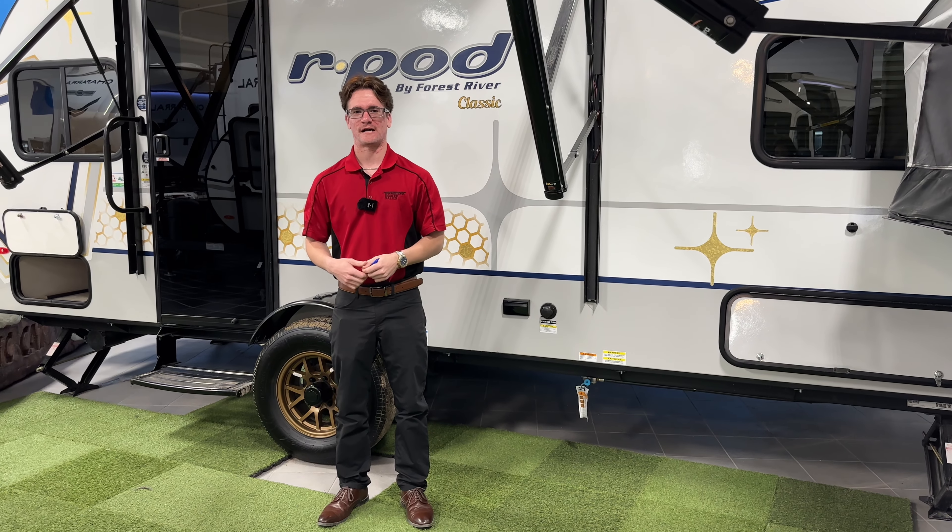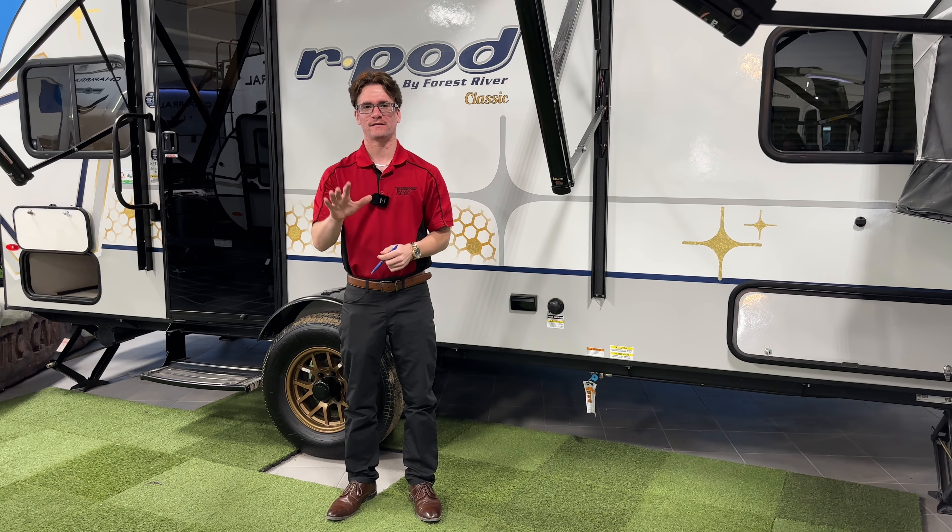Hey there, congratulations on the purchase of your single axle travel trailer. Here are five things we recommend that you add to it today.